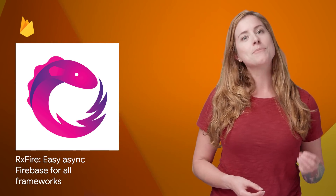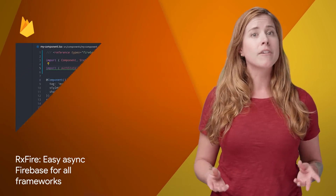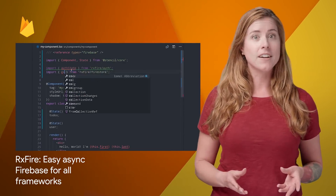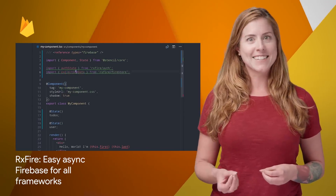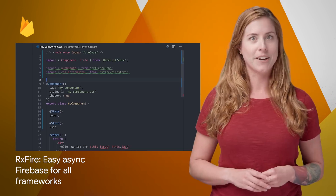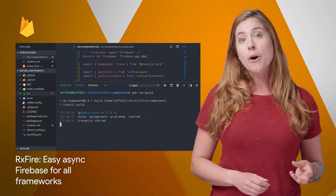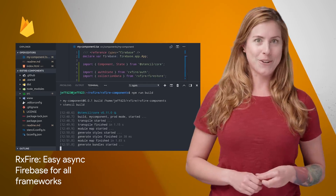Firebase provides real-time streams and async callbacks to do all sorts of awesome things in your app. Getting data from one stream is easy enough, but what if you want to join it from another? Combining multiple async streams of data can get complex, so we created a new JavaScript library called RxFire to simplify things. Take a look at the post for a video and plenty of example code.